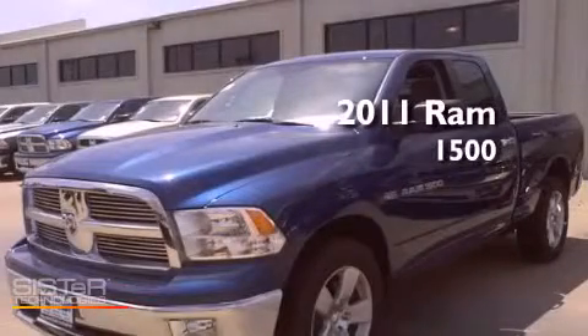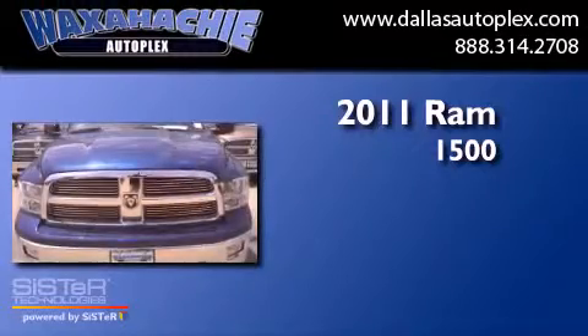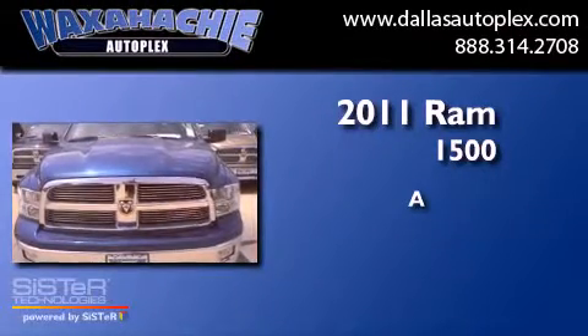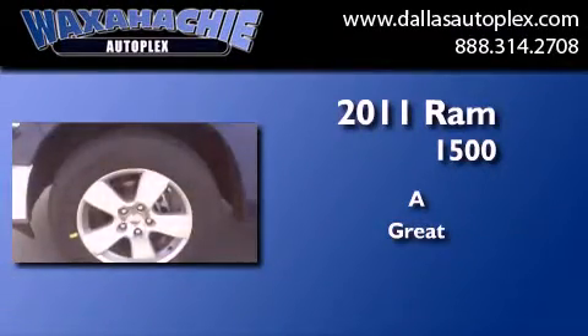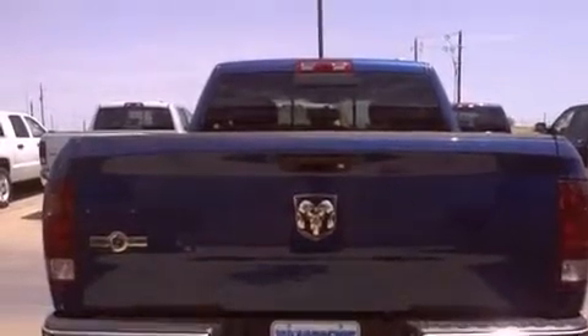This is a brand new 2011 Ram 1500. Its top features include air conditioning, cruise control, a keyless entry system, stability control, side impact airbags, and alloy wheels.